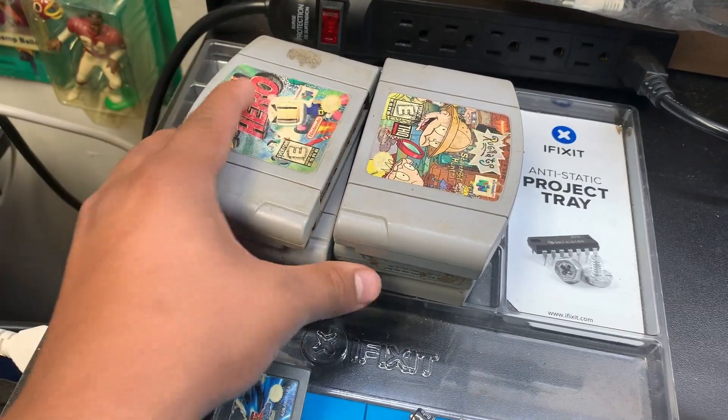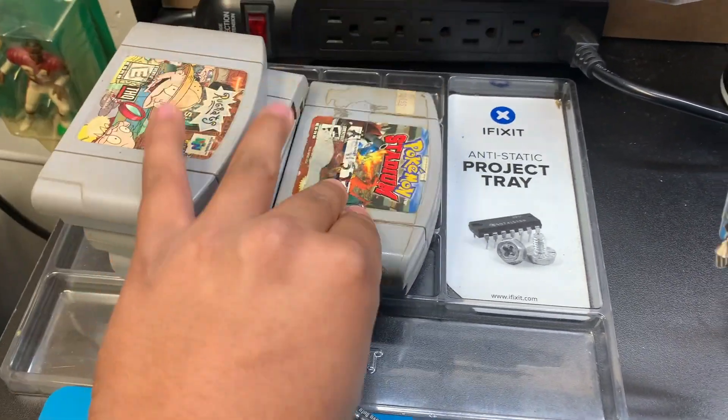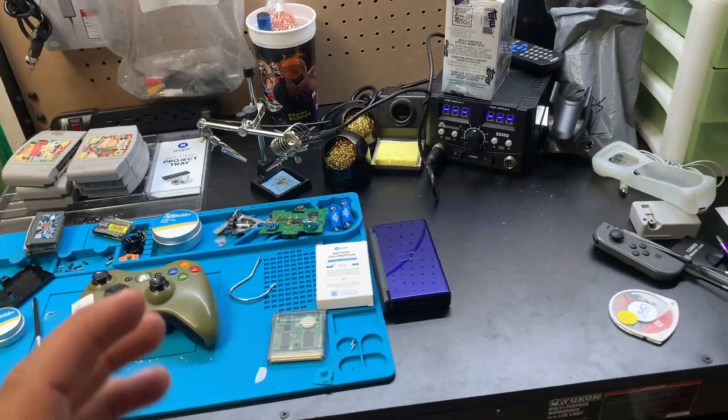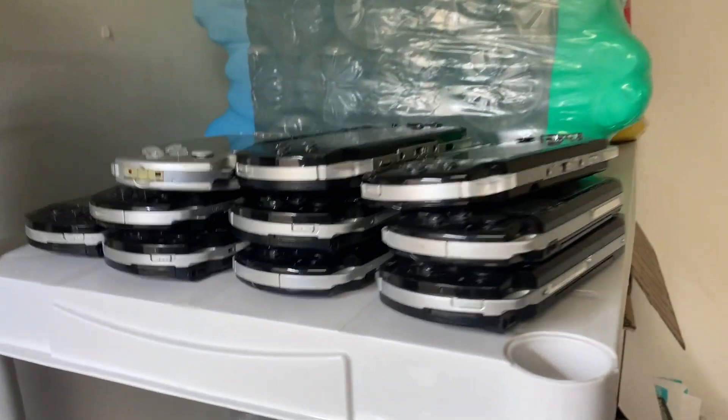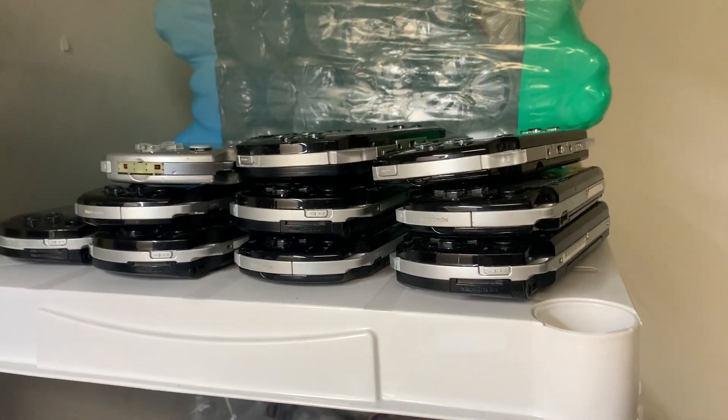We've got a nice stack of N64 games that need to be opened and cleaned because they don't read, so I'll take care of that when I get a chance. One thing I didn't realize I had accumulated so many of are these PSPs — as you can see we have a bunch, and they all have issues.